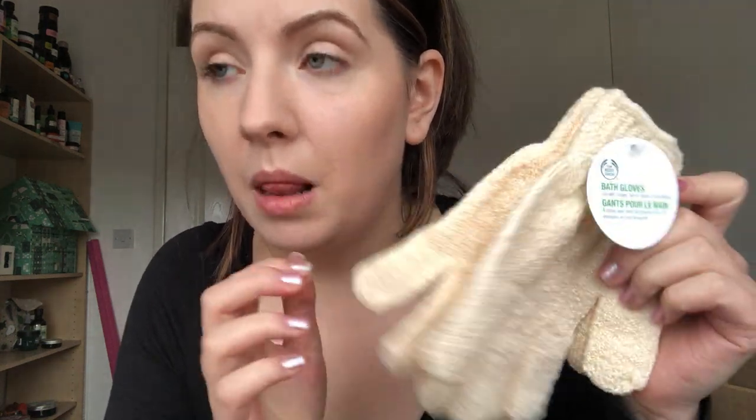Next, this isn't Christmassy but I've just got some exfoliating bath gloves - for in the bath or the shower. If you don't have enough time to use a scrub then you can just use these.